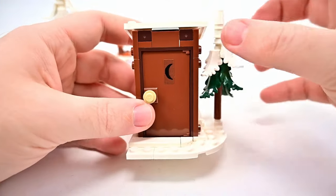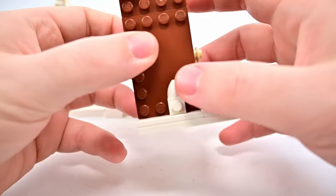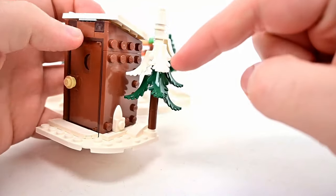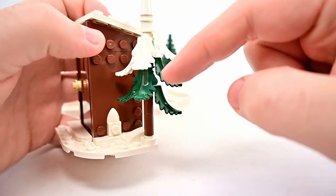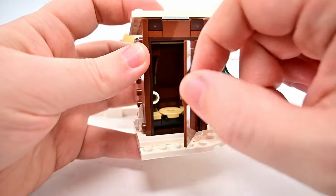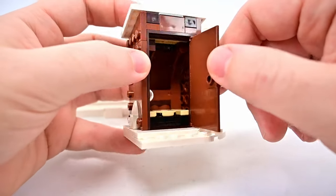We also get an outhouse in an all-wood design with a snow-covered roof and snow piled around it. There's a tree next to it in a new design with green leaves fading into snow coverage, which looks great. Open up the outhouse and there's a toilet and even a roll of toilet paper inside — a fun little detail.